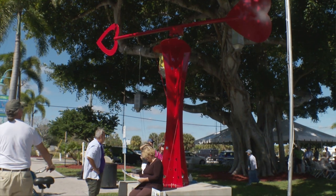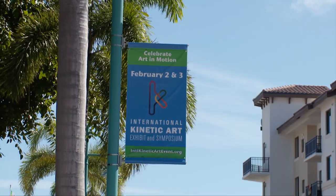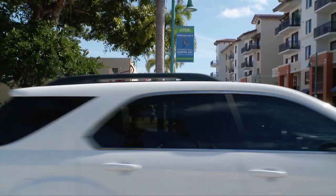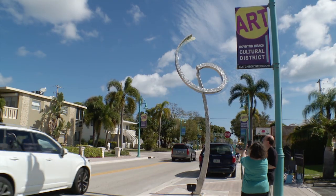Boynton Beach is a Kinetic art city — we embraced Kinetic back in 2009. This is our fourth biennial that we've created for the city, it attracts people from all over the world, and there's Kinetic art that you'll see that are mobiles,